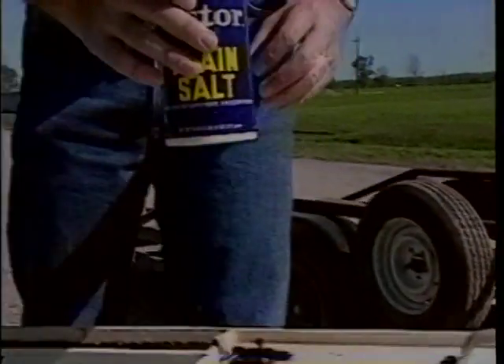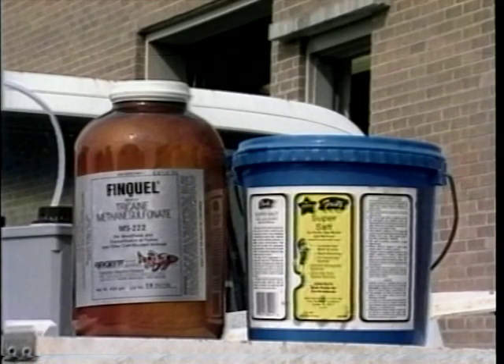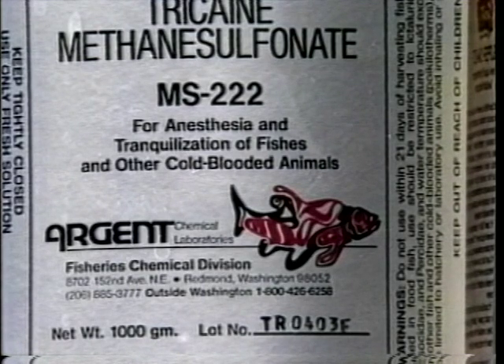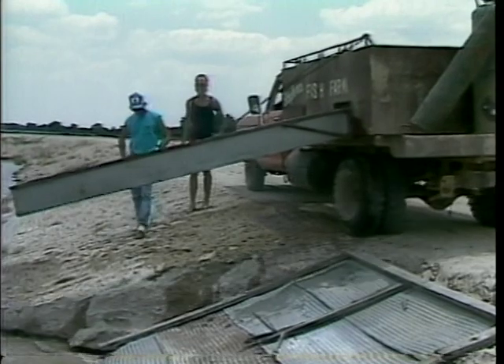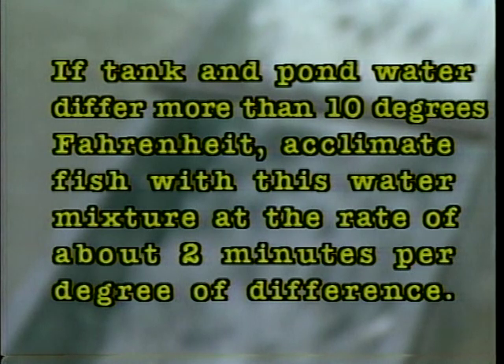A variety of chemicals can be added to the tank to reduce stress brought on by handling and transportation. Mix chemicals into the tank before loading the fish. If food fish are being transported, choose only those chemicals approved by the Food and Drug Administration. For specific chemicals and treatment rates, contact an aquaculture specialist with the Cooperative Extension Service in your state. If fish are transported from one pond to another, use a pump to mix some pond water with tank water before unloading. If tank and pond water temperatures differ more than 10 degrees Fahrenheit, acclimate fish at the rate of about 2 minutes per degree of difference. Use a chute to stock fish directly into the pond rather than a dip net.